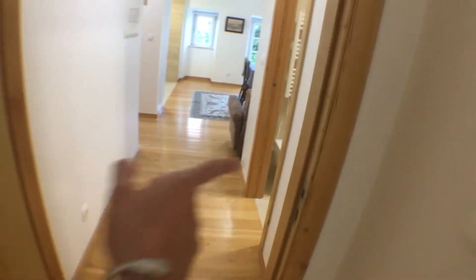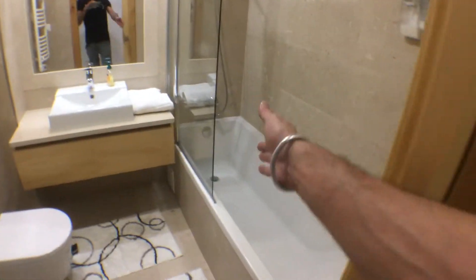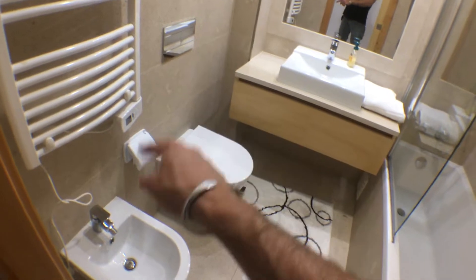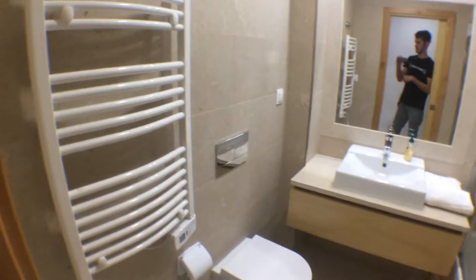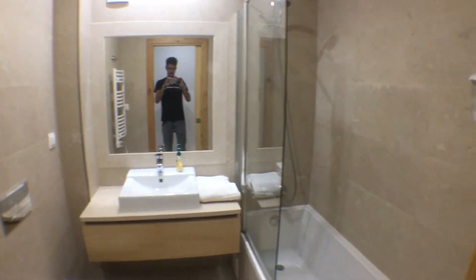Now, if we go here and into the right, we get to the bathroom. The bathroom is very big — it is equipped with a tub, we have a sink, toilet, bidet, and an important feature in Lisbon: a heater in the bathroom. Here is an overview of the bathroom.